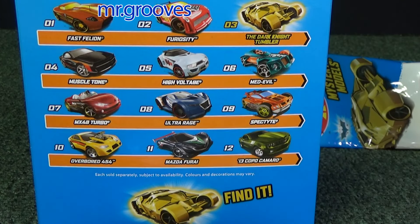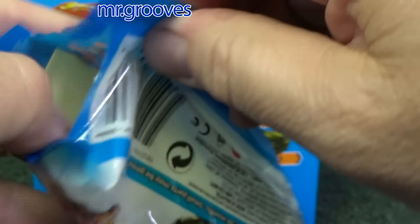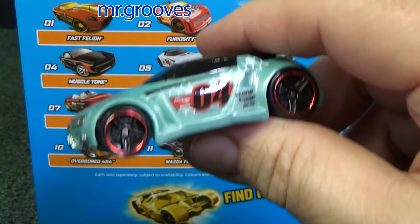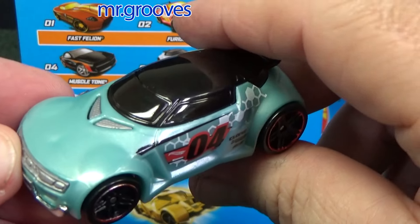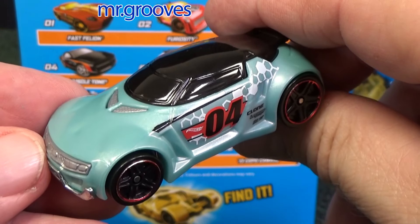Number 5: High Voltage — 05. It looks baby blue in the picture but it's more on the aqua side. Former Acceleracers model.